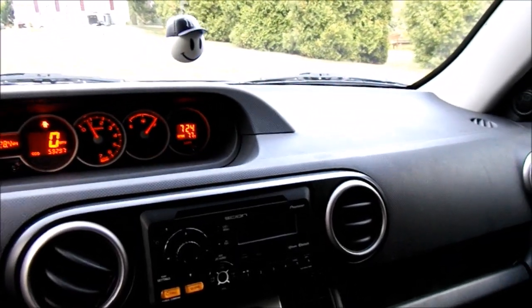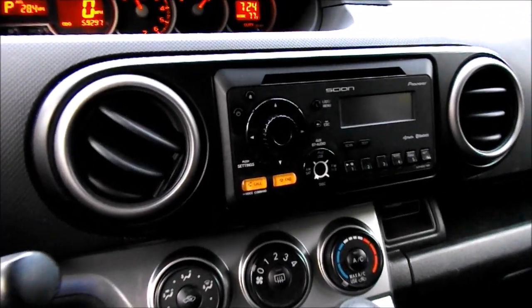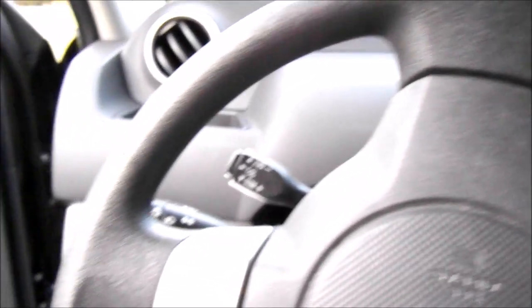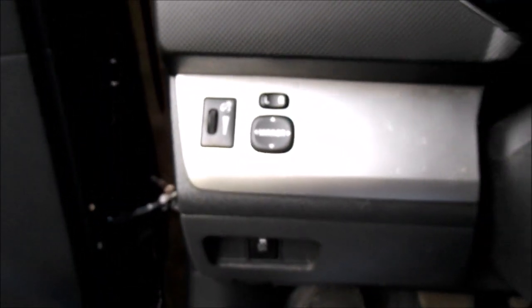The interior dash panels, audio controls, and climate control systems are still holding up very well with no wear to the buttons. All the plastics are pretty durable — one thing I've come to realize over the past couple of years is there's no fading or any kind of breaking of interior plastics.